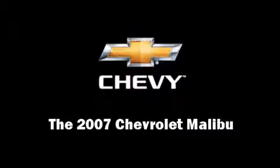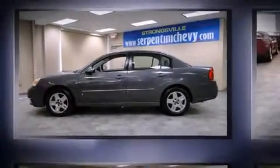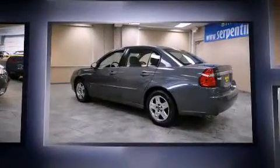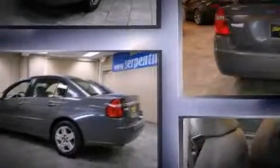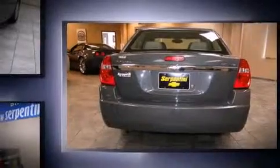The 2007 Chevrolet Malibu. This four-door, five-passenger sedan has not yet reached the 50,000 mile mark. It features an automatic transmission, front-wheel drive, and a 3.5-liter six-cylinder engine.